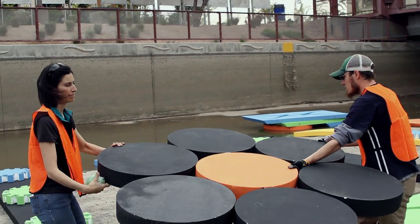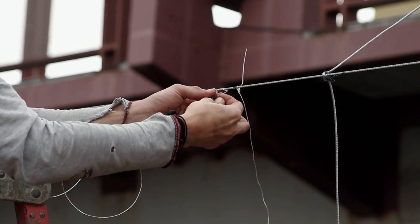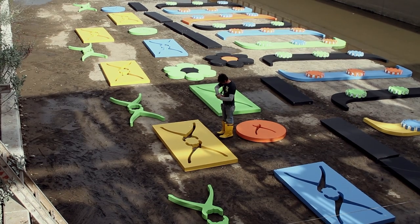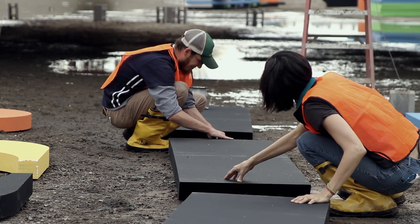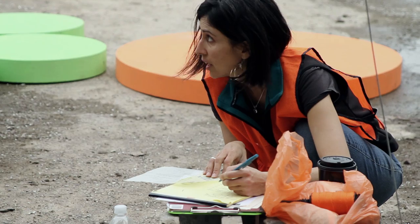The amazing thing about doing public art projects like this is that there are so many people involved. We wouldn't be able to make these projects if it wasn't for a crew. Shiloh and Shane were the fabricators, and they put this thing together really well. They were coming up with all these great ideas to put it together, which was really amazing.